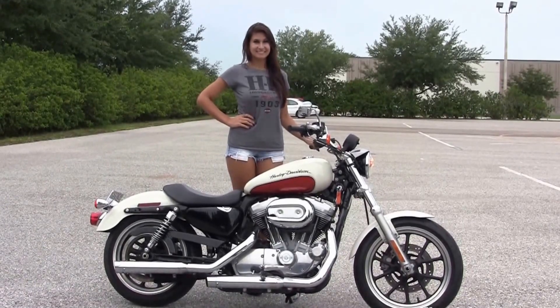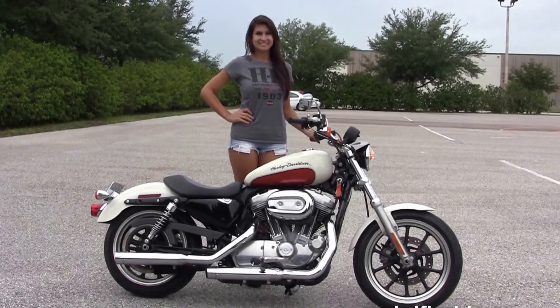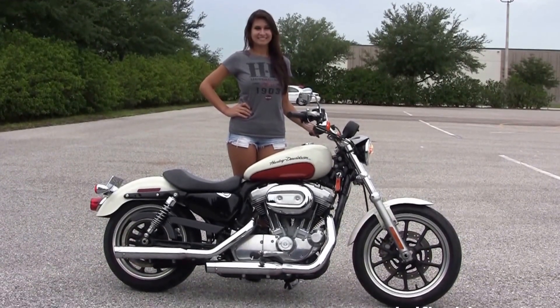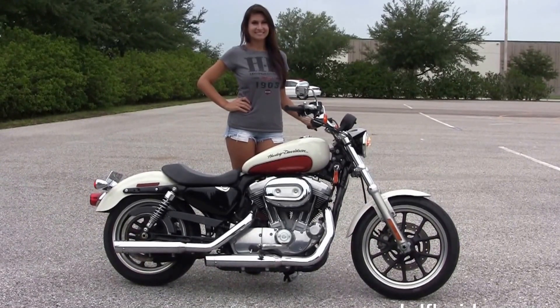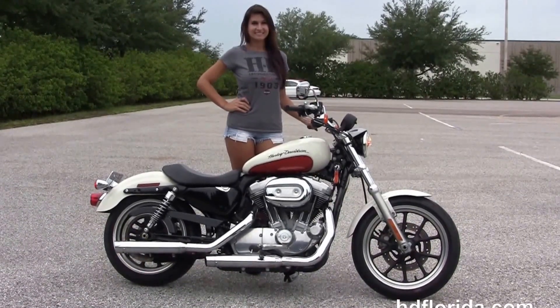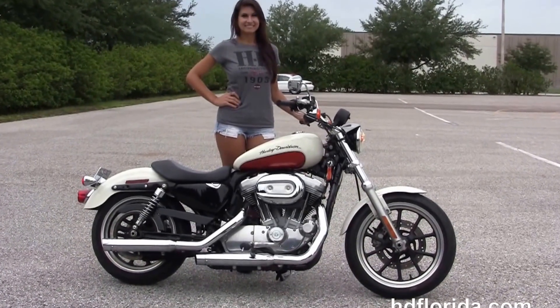We are rated number one in customer service, have 1,200 new and previously enjoyed motorcycles for you to choose from, and we ship used bikes anywhere in the world. For more information on this 883 Super Low, click the link below and view the rest of our five-star inventory. Visit us at hcflorida.com. We're always open 24-7, and remember, have a rocking, smoking, thrilling Harley day!